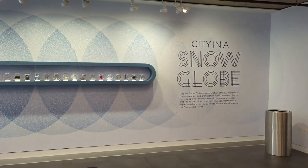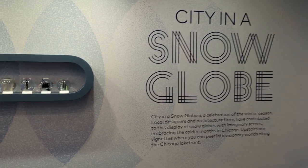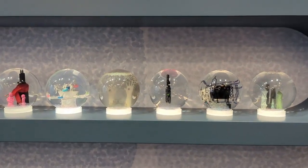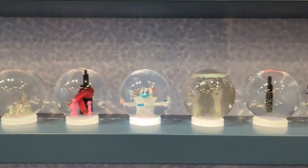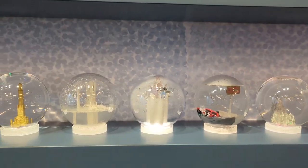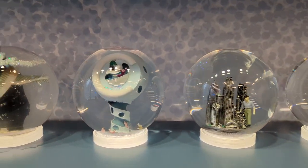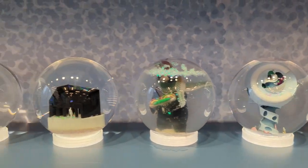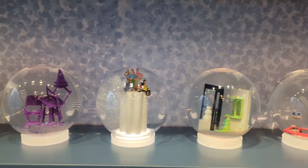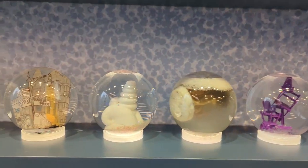The first exhibit I encounter is the City in a Snowglobe exhibit. According to the website, this features more than two dozen snow globes from local designers and architecture firms, and they were asked to design a theme around embracing Chicago winters. I'm visiting in November of 2022.